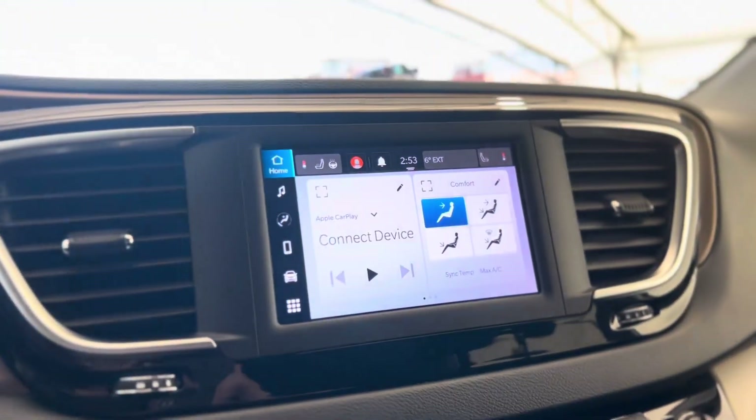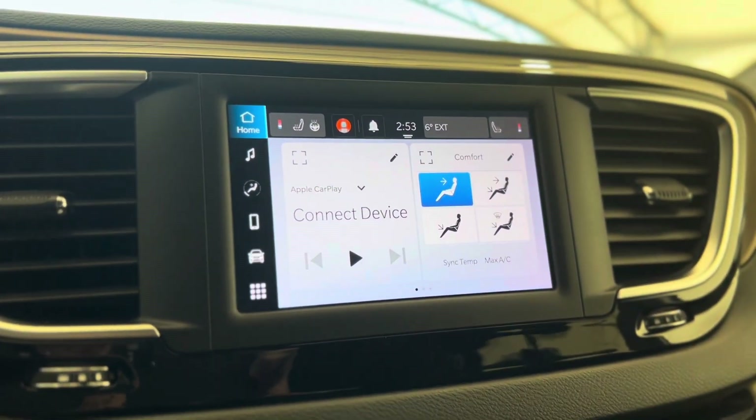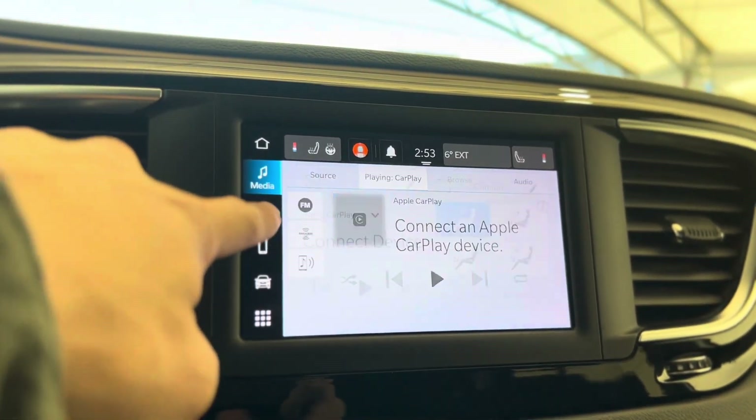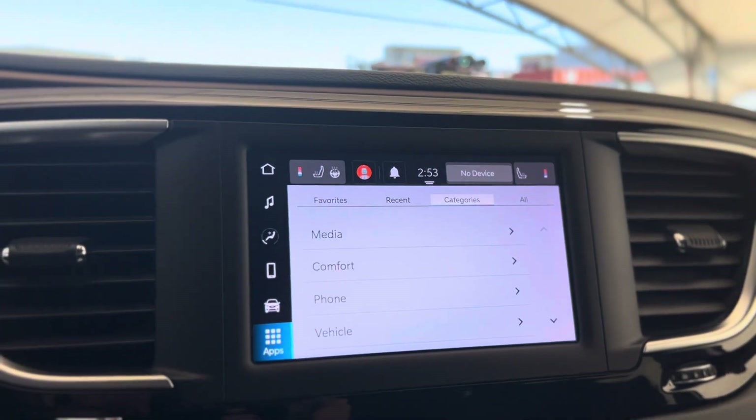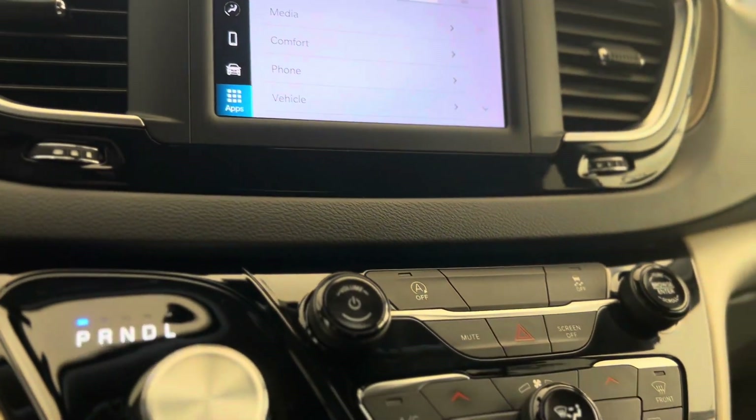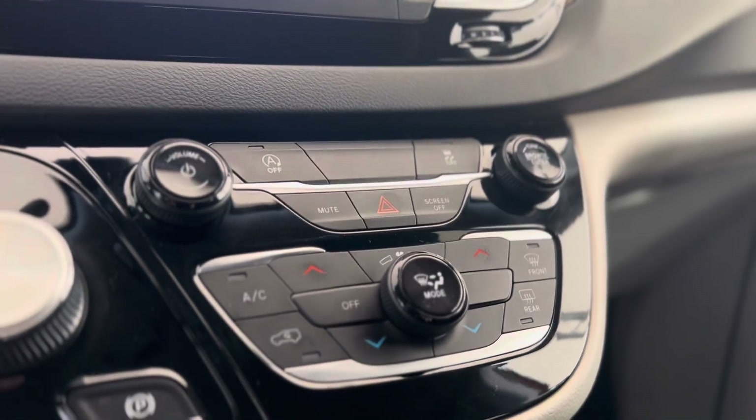That leads us down into the dash. From the dash we can make our way to the center and see that touchscreen media system. As you can see, there's just a ton of different features that you can access. Underneath we have some volume and menu controls.